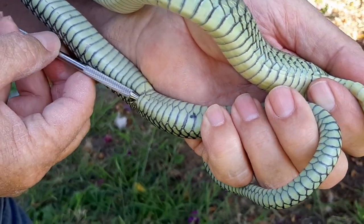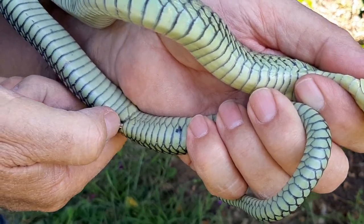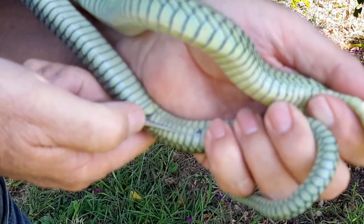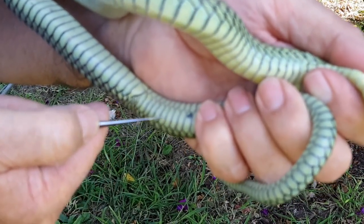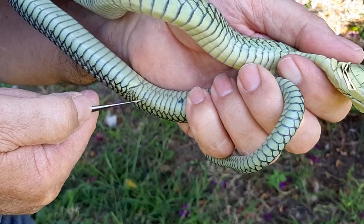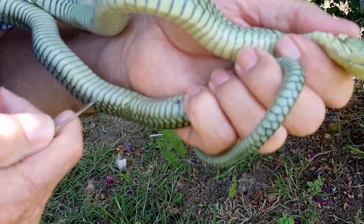Snakes have two penises lying next to each other called hemipenes. So this snake has probed this deep thus far — it's probed up to that scale there. Counting: one, two, three, four, five, six, seven, eight, nine — it's probed ten subcordals deep.